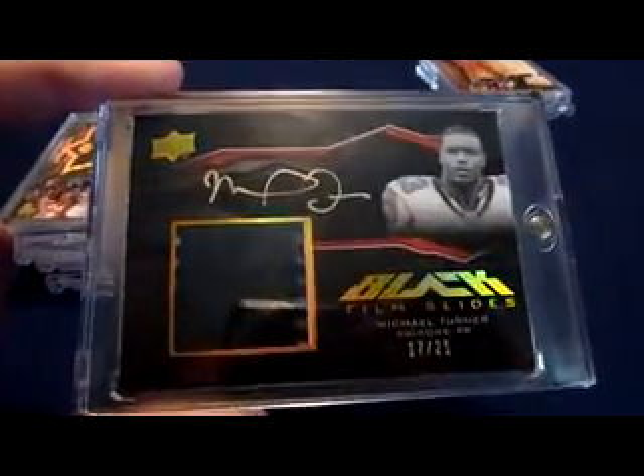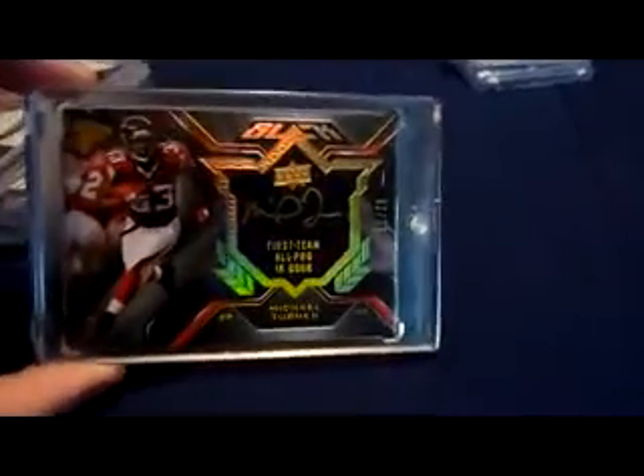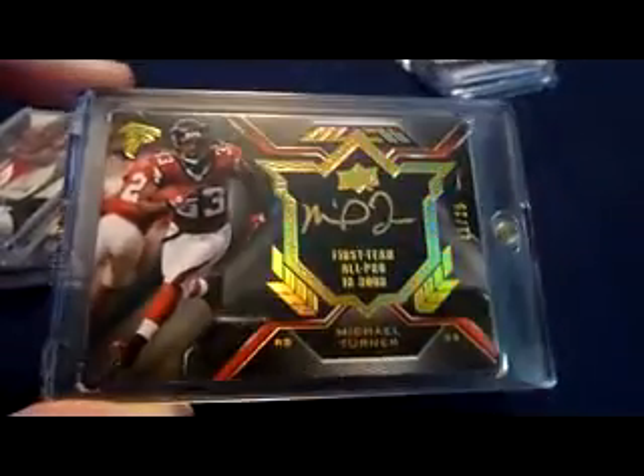2009 UD Black Film Slides on-card auto, numbered 17 of 25. You can see the slideshow right there — pretty cool. Also from 2009 UD Black, there's one of the autographed insert sets — on-card auto, First Team All-Pro in '08. It's a beast. Personal 101, it's my birthday, 11 of 25. So that's pretty slick.